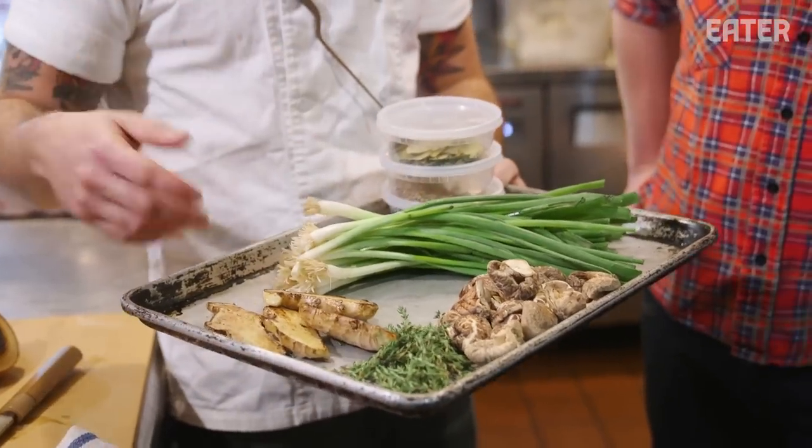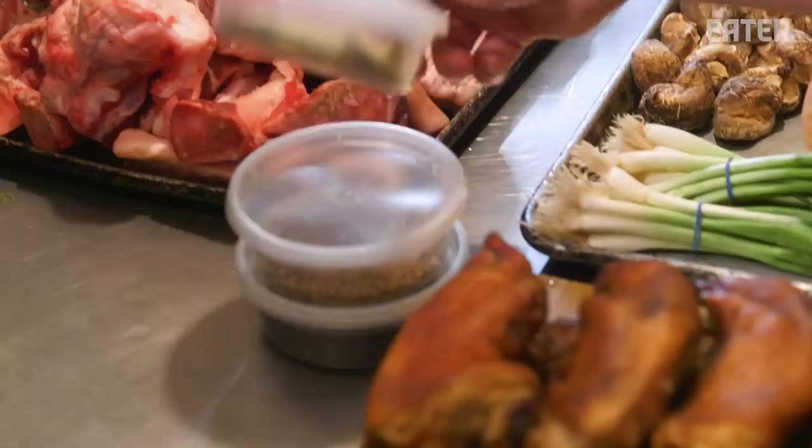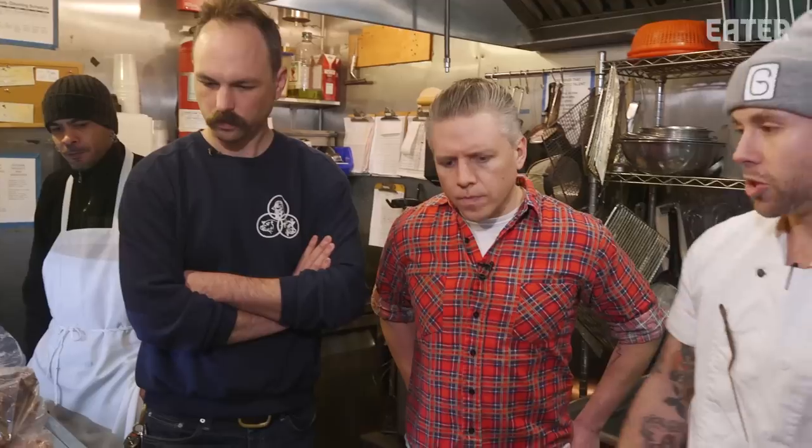The aromatics kit is just going to be these onions, which we're going to brulee, plus ginger, carrots, bay leaf, coriander, and black pepper. There's nothing crazy here, and there's nothing that's going to overpower the pork.